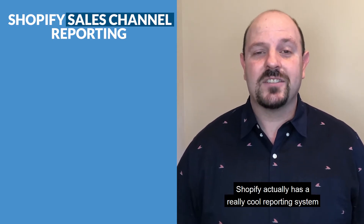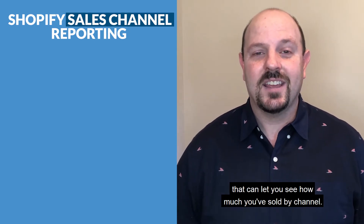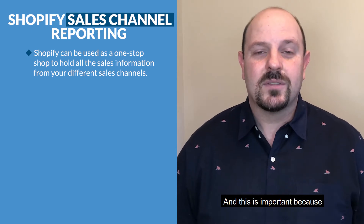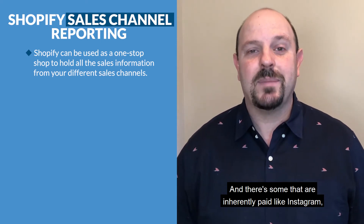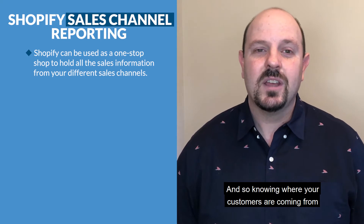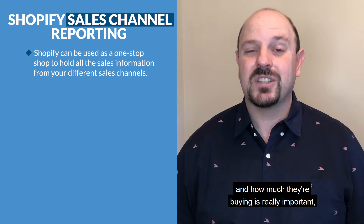Shopify actually has a really cool reporting system that can let you see how much you've sold by channel. This is important because there are some channels that are inherently organic, like Google, and some that are inherently paid, like Instagram and Facebook.